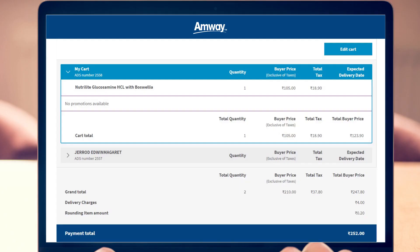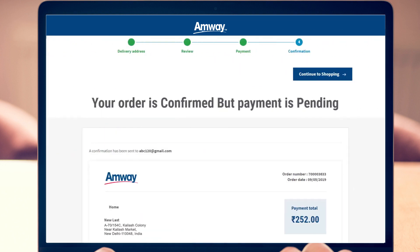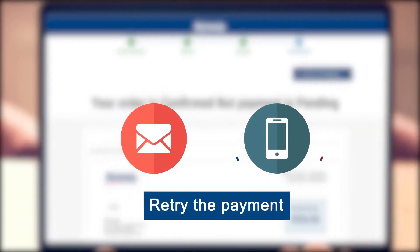As we value your time and experience, we now assure your stock stays reserved for you for a definite time as you initiate your payment. Just in case your payment does not get through, you would receive a prompt notification on your email and mobile to retry the payment without releasing your stock. So no more order drops.